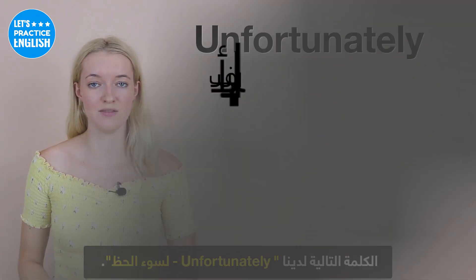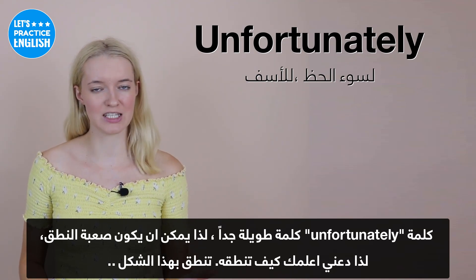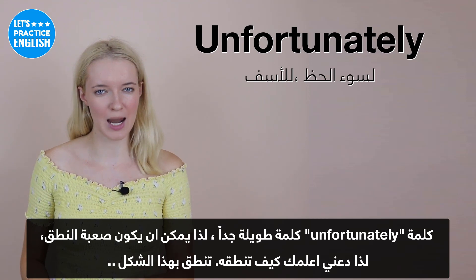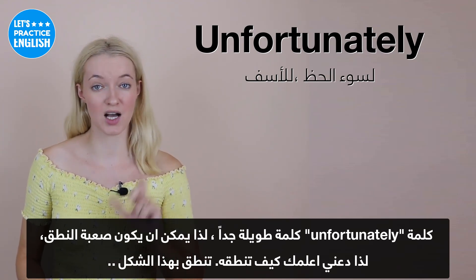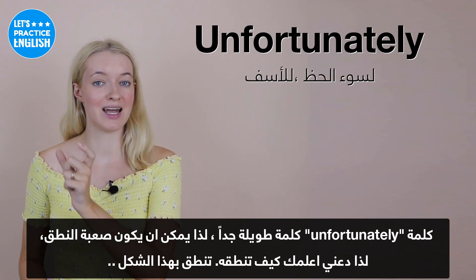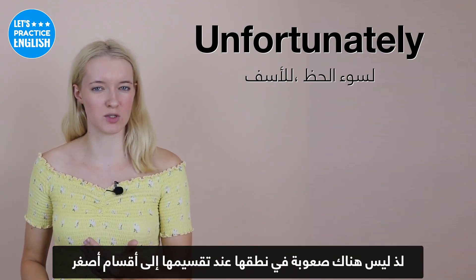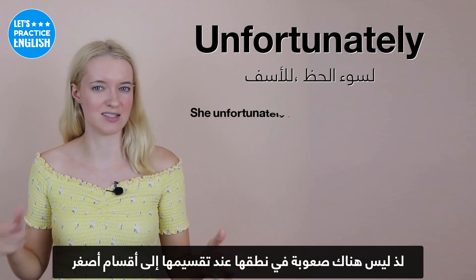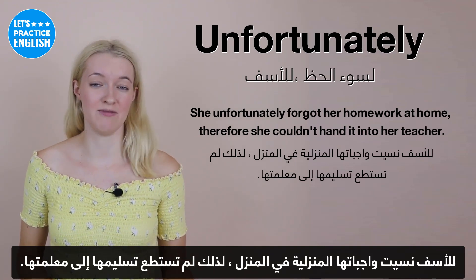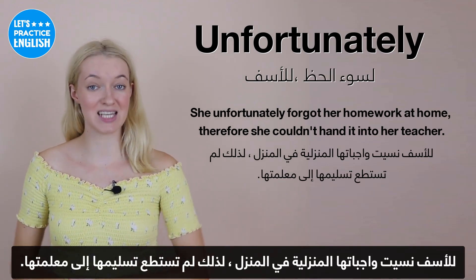On to the next one, we have 'unfortunately'. Unfortunately is quite a long word, so it could be easily mispronounced. Let me break it up: it's 'un-for-chu-nat-ly'. It's not too difficult to pronounce once you break it into smaller sections. An example: She unfortunately forgot her homework at home, therefore she couldn't hand it in to the teacher.